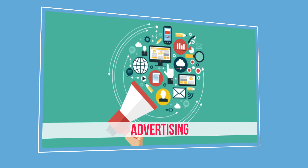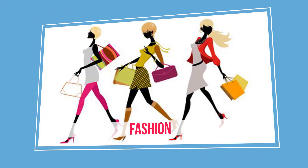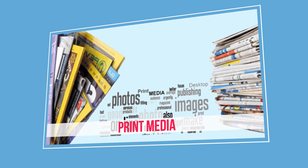Whether it be advertising, education, manufacturing, tourism, retail, real estate, automobile, fashion or print media — Demonstrate is leveraging it all.